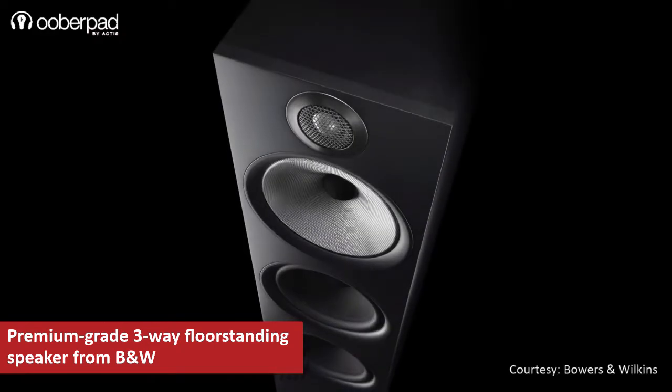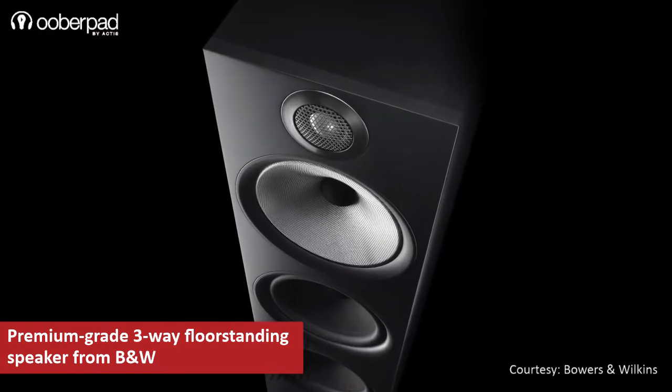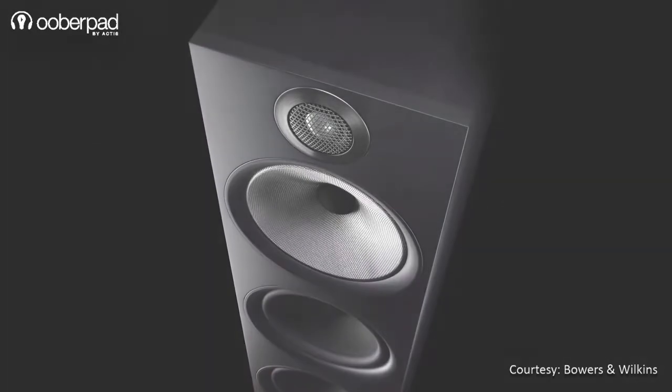This floor stander is designed to deliver realistic sound, powerful bass and amazing sound clarity in home theatre systems.